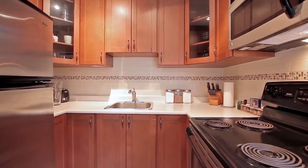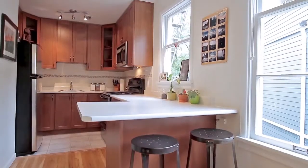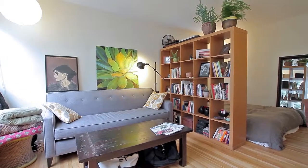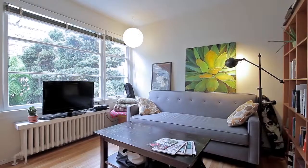The updated kitchen has new appliances and cabinets and a breakfast bar. Original hardwood floors run into the main living space, with large windows that look out onto a quiet green space.